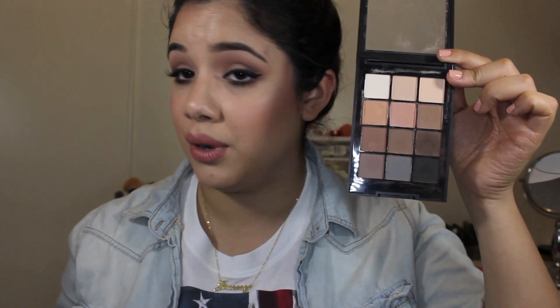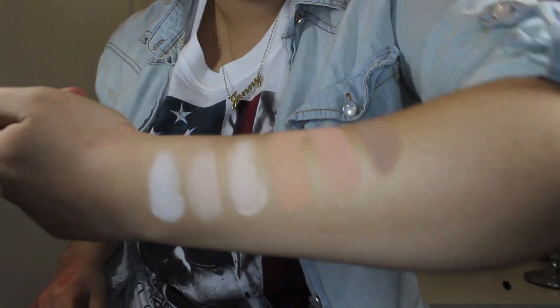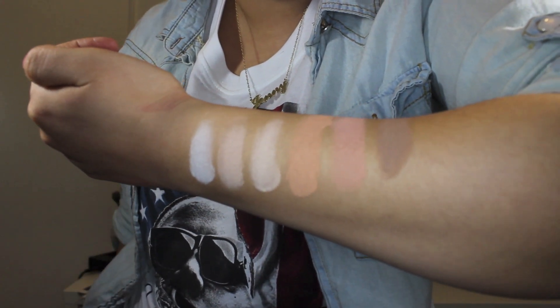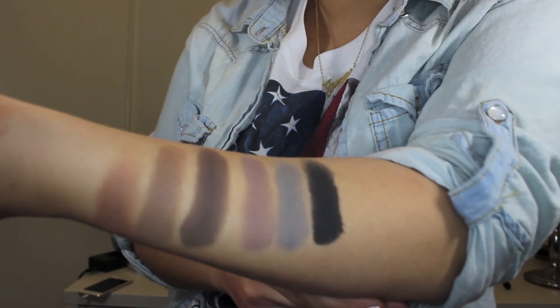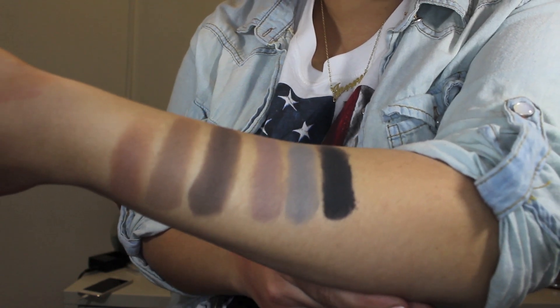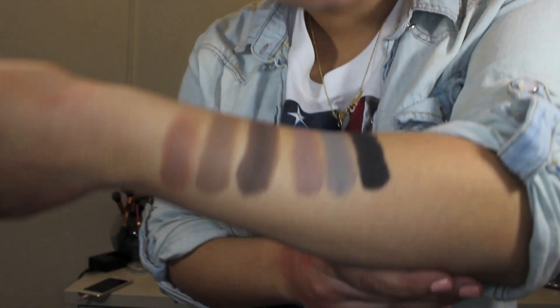You get 12 matte neutral shadows, which is really great for everyday and nighttime. These are extremely pigmented — look at that swatch! The lighter colors will probably come out a lot lighter on darker skin tones, and darker colors you can definitely see on lighter skin tones, but either way I think they look beautiful. They feel really nice on the eye and they don't disappear or flake away.